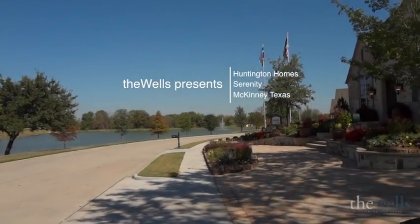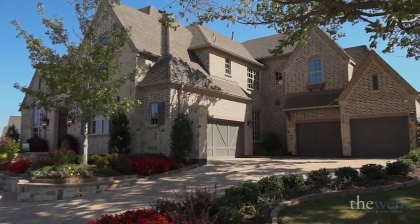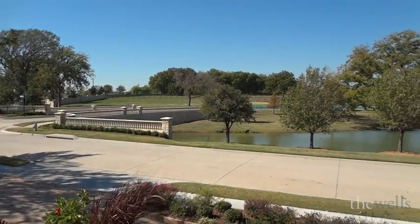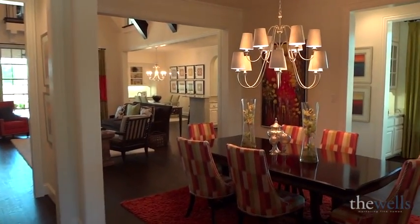So how would you like that view greeting you every morning as you have your cup of coffee? Brent Wells here. I'm a local real estate broker in Collin County, and I want to take you on a tour of this Huntington Homes model in Serenity.